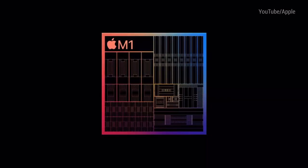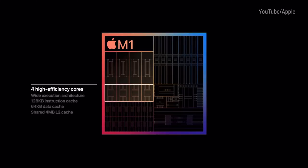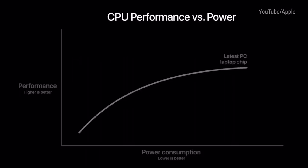It's got an 8-core CPU with 4 high-performance cores and 4 high-efficiency cores. The high-performance cores are used for heavy workloads and individually Apple say they are the world's fastest CPU cores. The 4 high-efficiency cores are used for lighter tasks but bring great performance at less power. The M1 brings the best CPU performance per watt, and the graph shows it can reach the peak performance of the latest PC laptop chip whilst using a quarter of the power — a three times improvement in performance per watt.